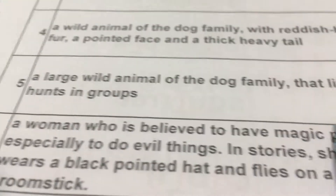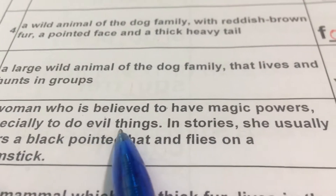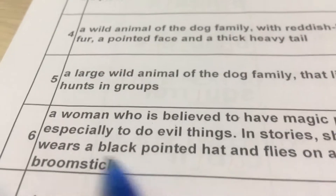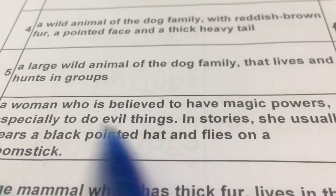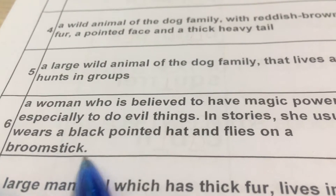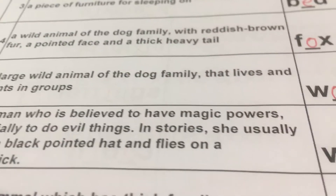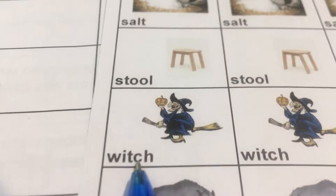Number six: A woman who is believed to have magic powers. 一个女性她被相信拥有魔法，especially to do evil things 用来做邪恶的事情。In stories 在故事中，she usually wears a black pointed hat 黑色尖尖的帽子，and flies on a broomstick 是用那个扫把飞的。That is witch. Witch.